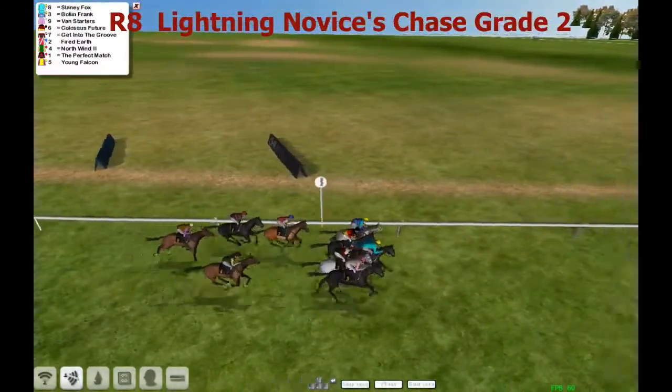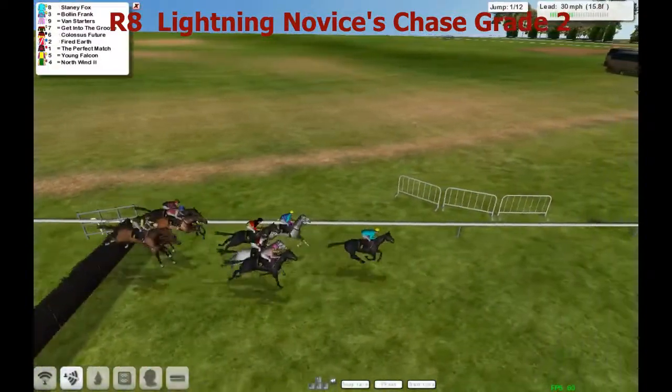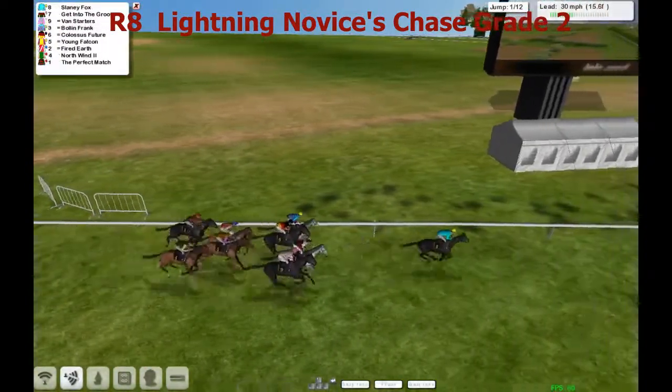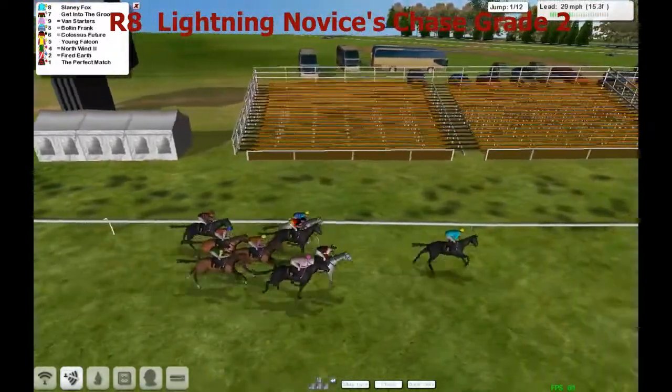They are off and racing, towards the first of the fences, the first of the races over the bigger obstacles at Doncaster. They're all safely over the first and they've got 11 more to take and a complete circuit of Doncaster still to go.